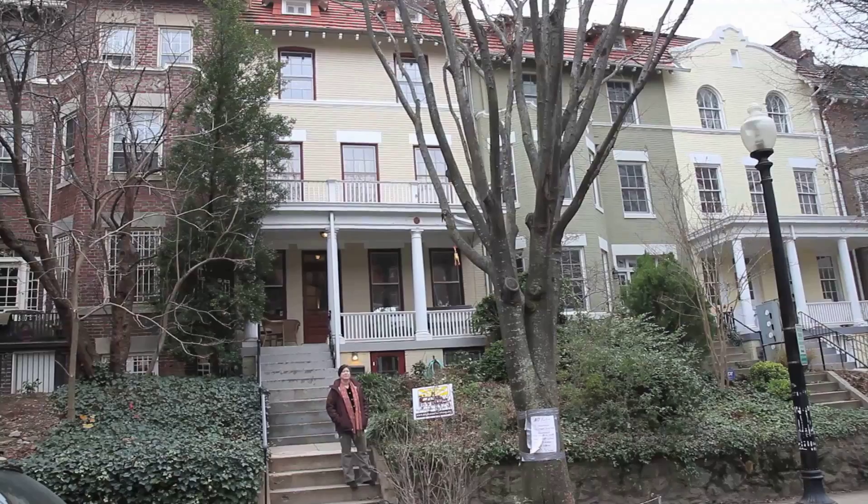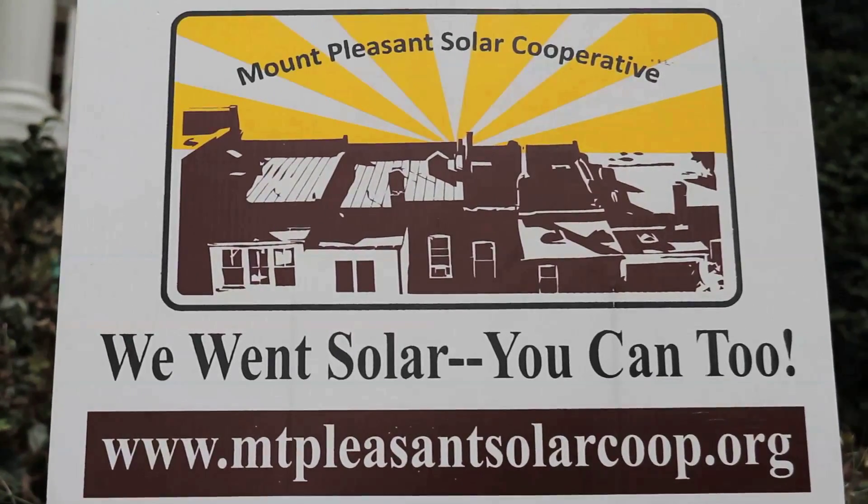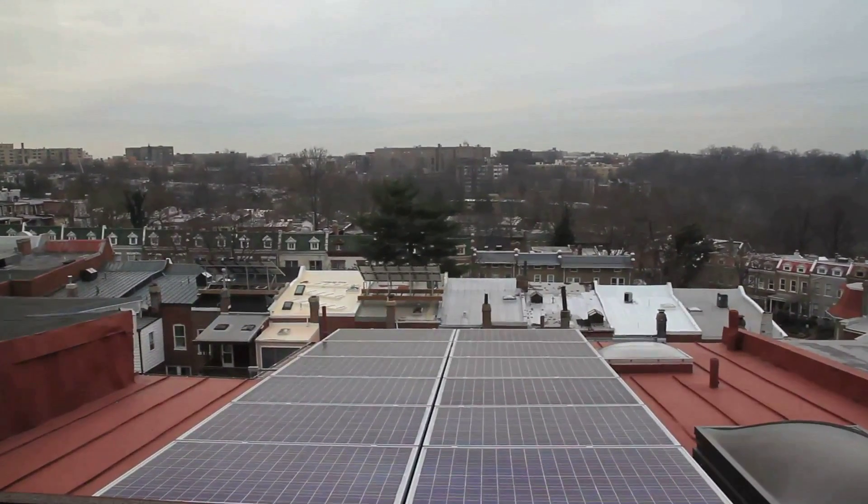Our Mount Pleasant group is about 350 families. We solarized our home in 2009 with the first group of 45 Solaristas in Mount Pleasant, and we're saving well over a thousand dollars per year as a result — our bill is about 40% lower. It's a very practical solution to the everyday challenge of paying your energy bills.